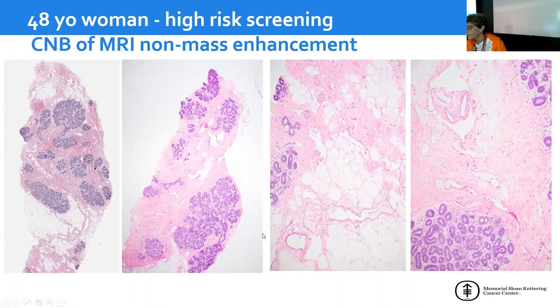This is another case. This patient is a 48-year-old woman under high-risk screening. She had a core needle biopsy of an MRI non-mass enhancement. MRI is actually great for identifying vascular lesions, so there is the possibility that MRI non-mass enhancement could be due to a vascular lesion. At low power, there are some prominent spaces that are visible — very dilated here, seemingly connecting.